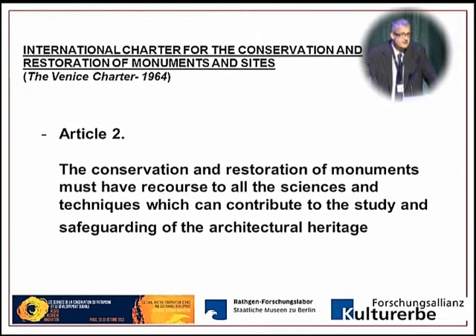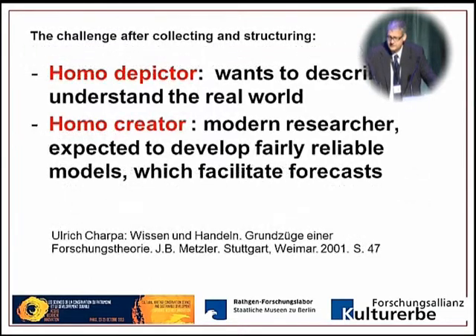Coming back to Virchow in 1869, the Venice Charter in Article 2 also asks for conservation and restoration of monuments having recourse to all sciences and techniques which can contribute to their study and safeguarding — taking up a thought which at that point was already 100 years old. Now in museum scientific laboratories, we have a kind of iconic turn: changing from a scientist like the Homo Depictor, who wants to describe and understand the real world, to someone called Homo Creator — a modern researcher expected to develop fairly reliable models, forecasts about illumination, how long objects of art will last, and what constitutes a good museum climate.